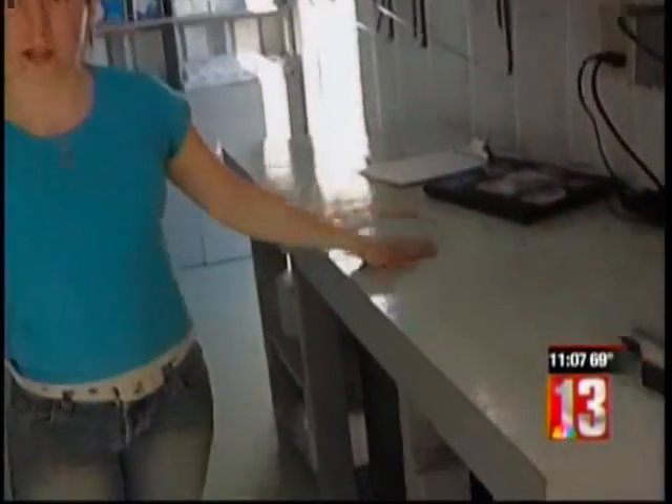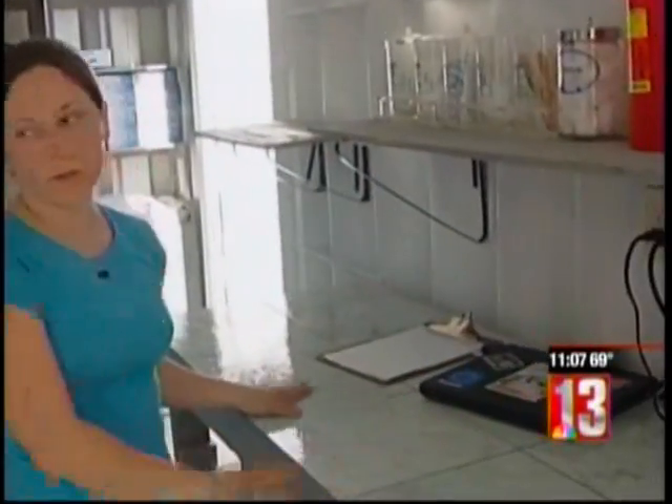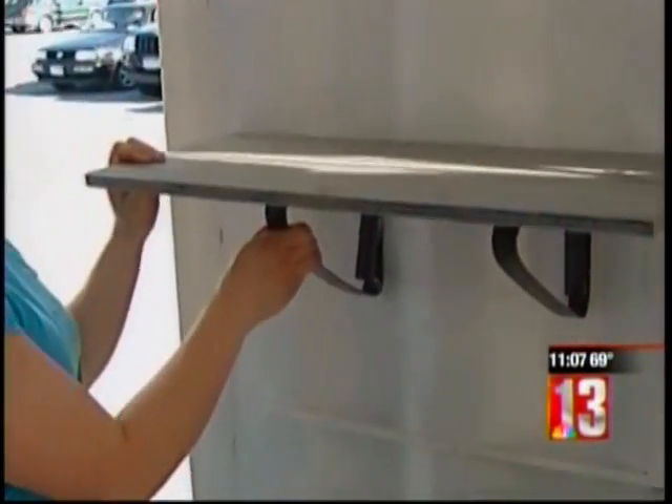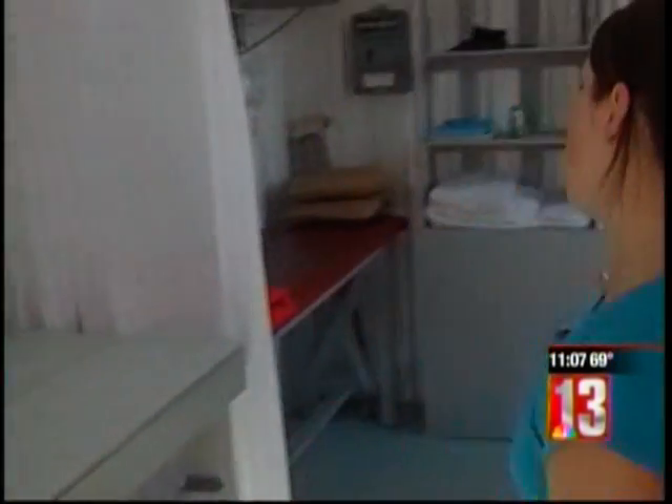This is the scientific core where the testing that's being done could be done on these countertops. We have a sink that we made out of a bowl. All materials used had to be inexpensive and easily available in a third world country such as Haiti.